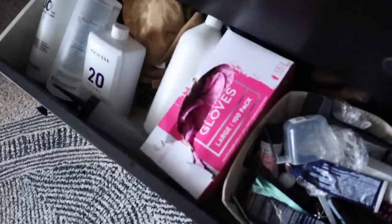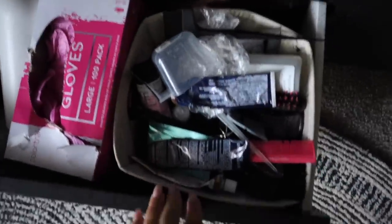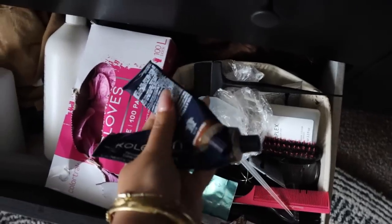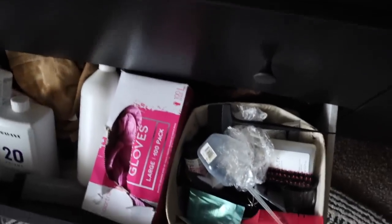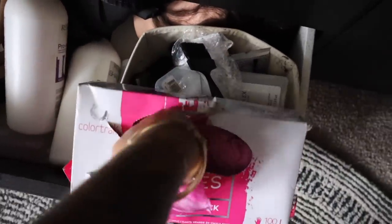Let me grab all the supplies I need first. I keep this drawer with all of my hair supplies. I'm going to need the hair color, and for my brows I use two different colors. I also need gloves because it's dark hair color and I don't want to stain my hands. I also need a bowl to mix everything in, a color brush, developer, and a whisk.